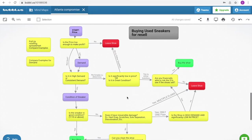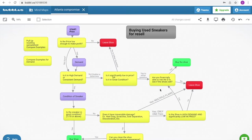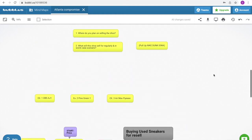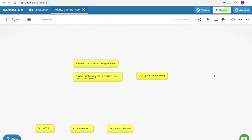Here is a chart that I made. I'll just leave it here for a couple of seconds for future reference. Okay, let's begin. In order to know if you want to buy a shoe for resale, you need to know the answers to these questions.